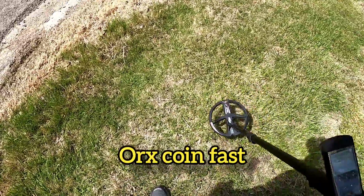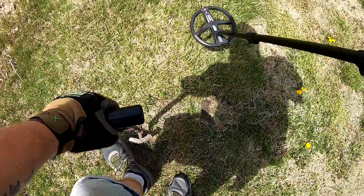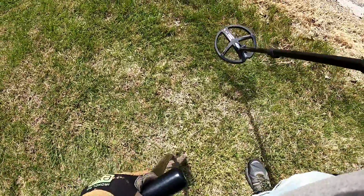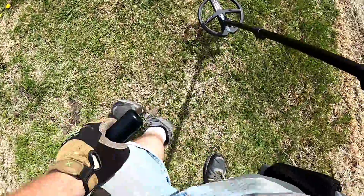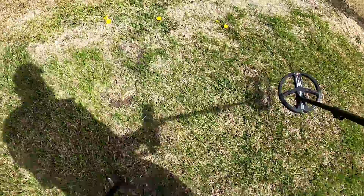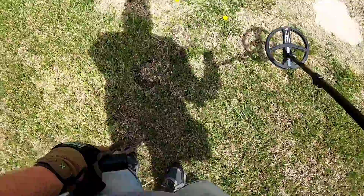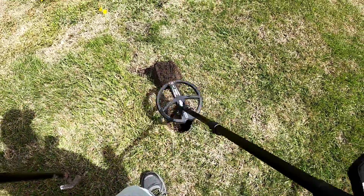Yeah, I think I'm gonna go ahead and dig that up, see what that is. Mostly trash out here, but you never know. Like, I didn't realize there was a sidewalk that went through here. Yeah, I got it out.